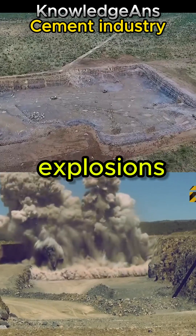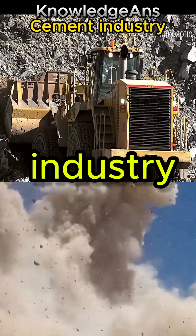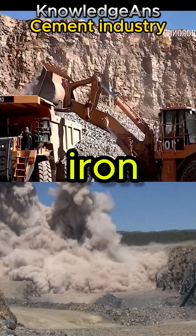Starting to take cement from the quarry, huge explosions began extracting limestone, which is the basic ingredient for the cement industry, and some other elements such as iron ore and gypsum.